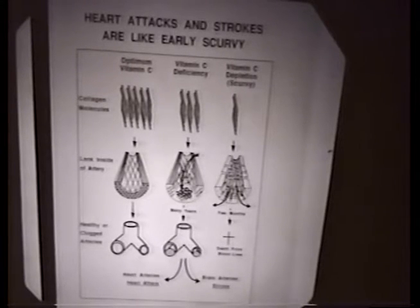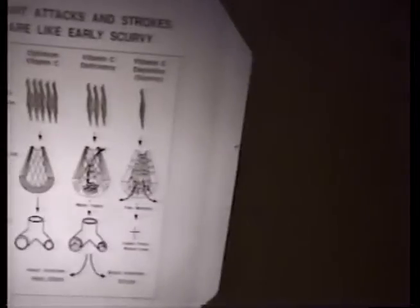So what happens over many years when collagen production decays? Little crevices occur — small lesions in the inside of the blood vessel wall. This happens especially in organs under high mechanical stress, like the heart and arteries, where the mechanical turbulence of blood flow creates additional stress on the vessel walls.